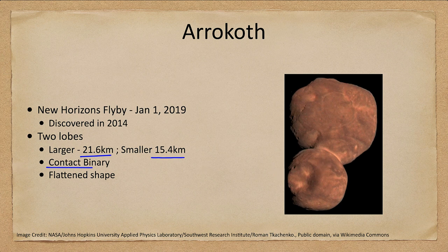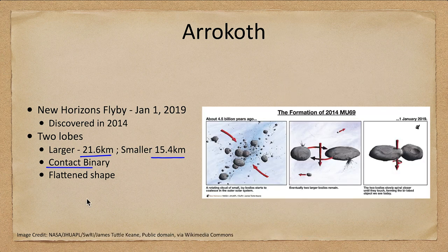Here's how it may have formed. Four and a half billion years ago, several objects were forming. Eventually they collected other materials. Two large bodies remained in a slightly decaying orbit, got closer and closer, and eventually stuck together.